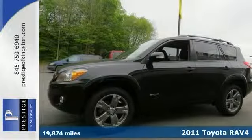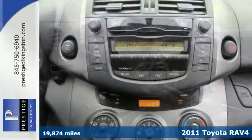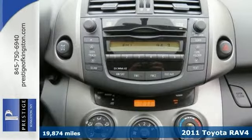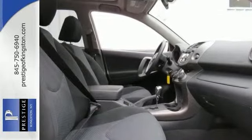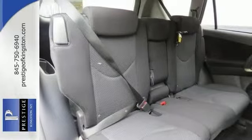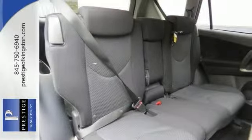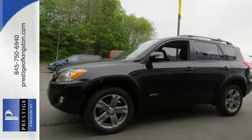This certified 2011 RAV4 is for Toyota lovers looking everywhere for that perfect SUV. It's nicely equipped with the enhancement value package, power moonroof, and keyless entry. It also has heated mirrors and four-wheel drive. The privacy glass only makes it more appealing. Take it for a test drive today.